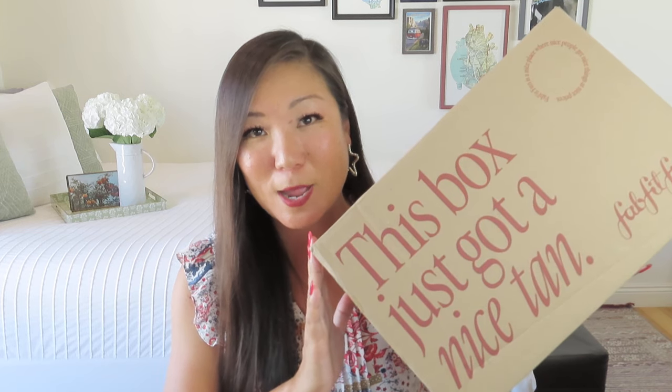Hi everyone, welcome to my channel. My name is Noelle and I review and unbox subscription boxes here on my channel, and today I have my summer FabFitFun box to share with all of you.